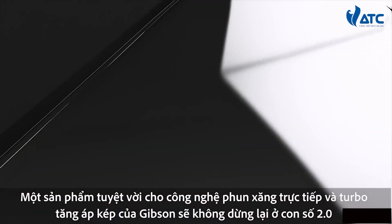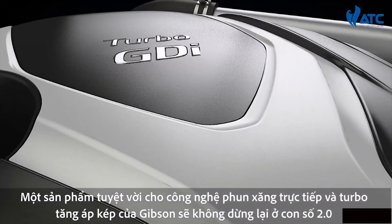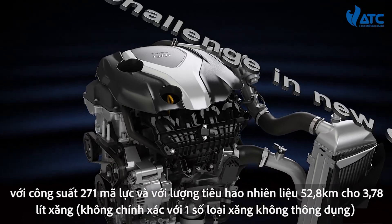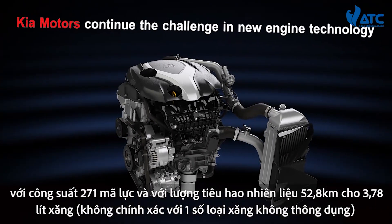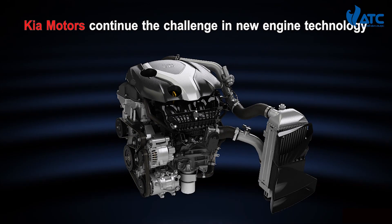The perfect match of gasoline direct injection and twin-scroll turbocharger technology gives the Sonata 2.0T 274 horsepower and 33 miles per gallon, all on regular fuel.